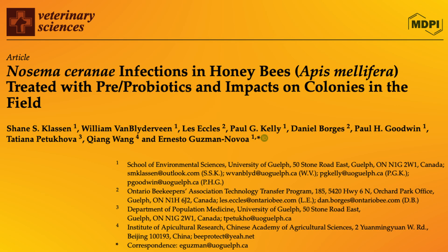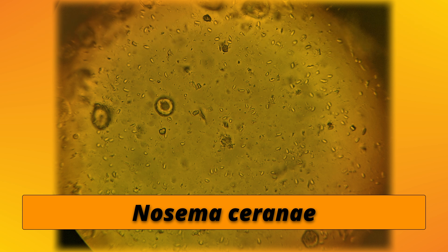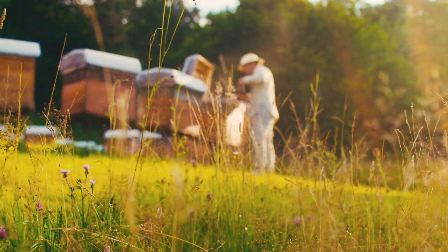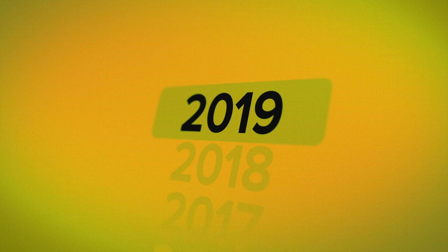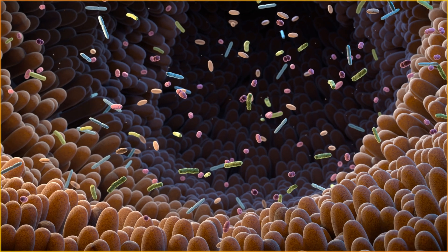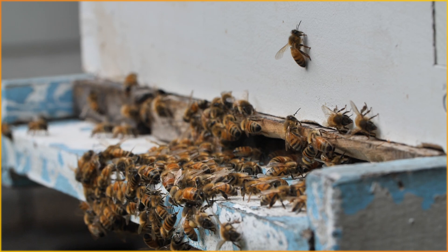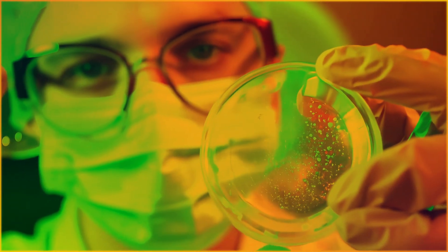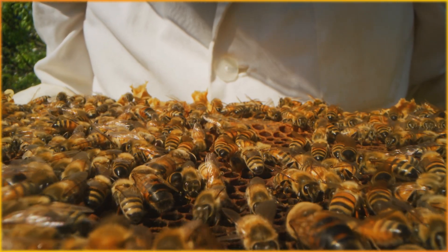The research I'm about to discuss today focuses on a common honeybee parasite called Nosema ceranae, which causes serious health issues in honeybee colonies. Scientists from the University of Guelph conducted a multi-year study to test the effects of several prebiotics and probiotics on this parasite and their impact on honeybee colonies, particularly whether these beneficial microbes could reduce Nosema ceranae spore numbers and improve overall colony health.